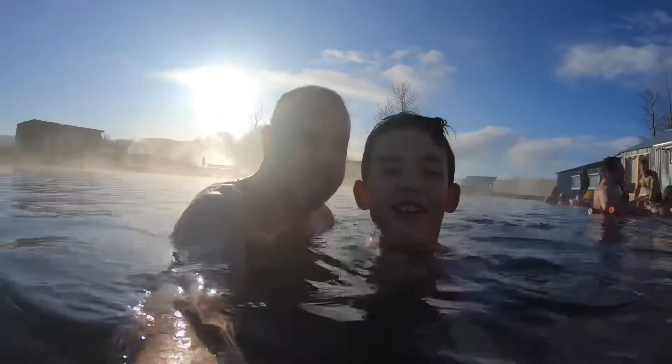Hello, hello, hello. We are in — this is our final destination — the Secret Lagoon. Ready?